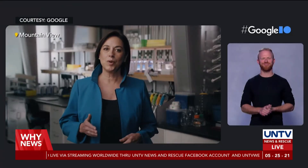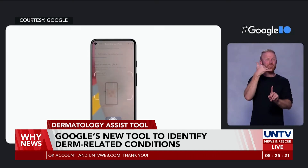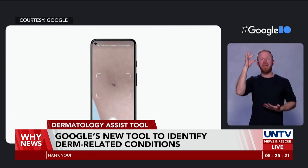Last Tuesday, May 18, at a U.S. technology conference called Google I/O, Google's Chief Health Officer Karen DeSalvo announced and showcased their newly created Dermatology Assist Tool, which uses artificial intelligence to help people identify concerns about their skin. At Google,